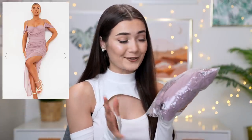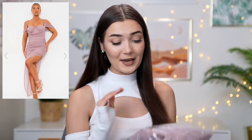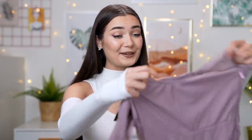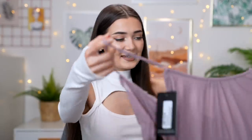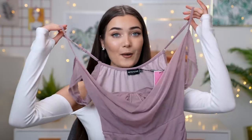Moving on to the next dress — we have a little bit of a mauve moment. I don't usually go for dresses in mauve, but anytime I try one I really like it. Here is the photo of how it looks on the model on the website, and as you can tell it looks so bougie, classy, and extravagant. It was actually only £38, so I'm really keen to see what the quality will be like. Here it is — the fabric feels nice so far. This is a little bit confusing when you first unpackage it, but this is how the dress looks.